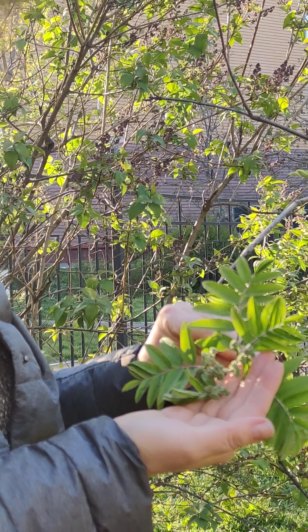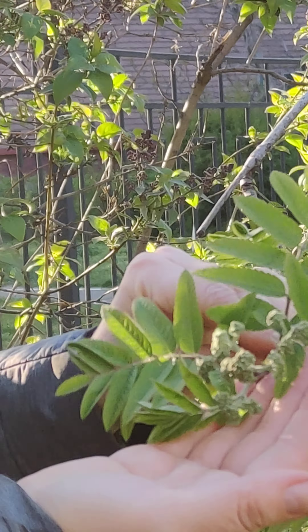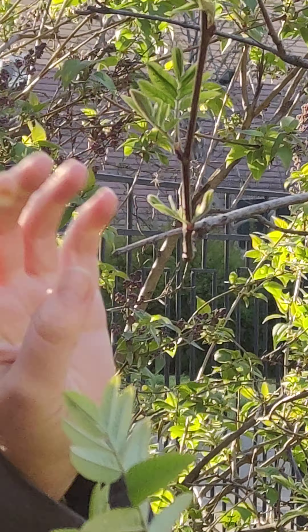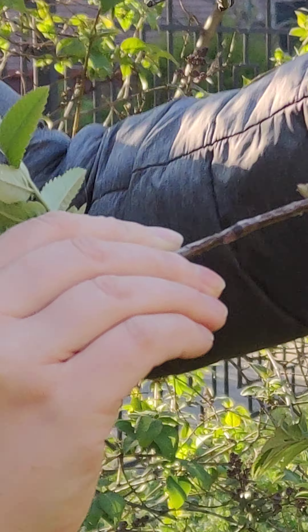It will be a white flower. For now it's a green bud. And if we look at the branch, it looks brown and very smooth.